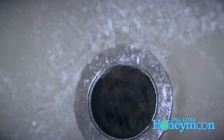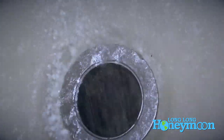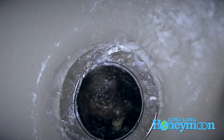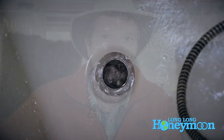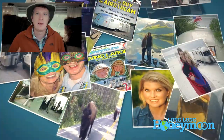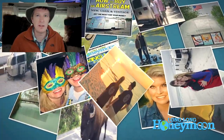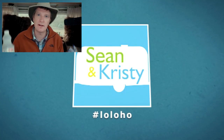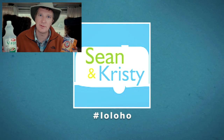Now our drain drains away water the way it's supposed to, and showers are happy times once again. That's it guys — just a quick video on how to unclog an RV shower drain. If you're new here, please subscribe to our YouTube channel. Subscriptions ensure that you will never miss a video, and we do like to roll out these handy tip videos from time to time.